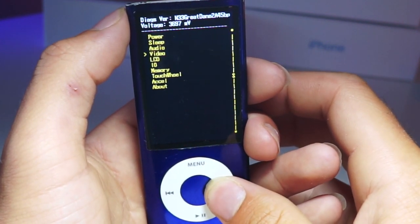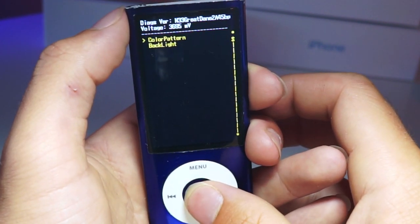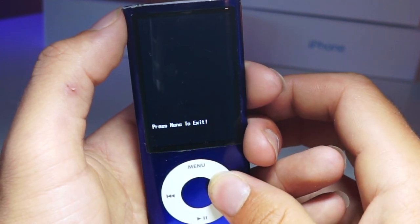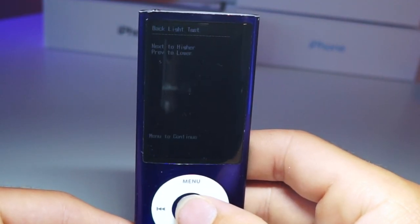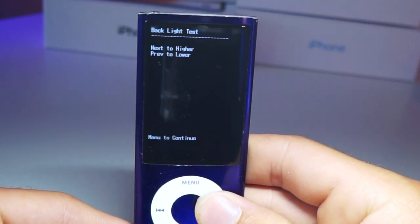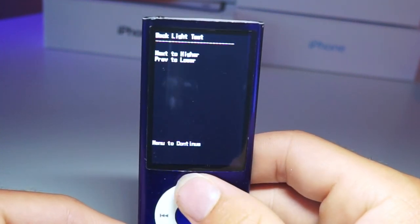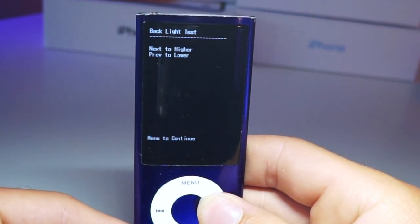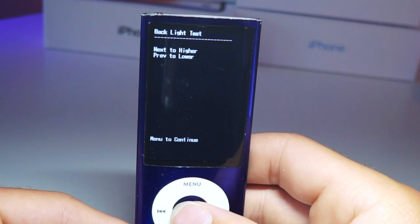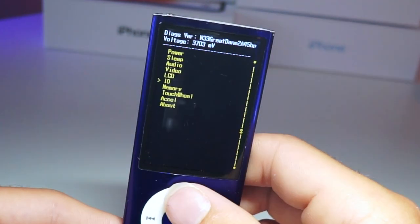This next feature, unfortunately, was not working for me, but there is an LCD backlight pattern tester, and this basically tests to make sure all the pixels work. For whatever reason, that was not working on this iPod. However, in order to change the brightness of this secret menu, you can go ahead and change it by testing the backlight of the iPod itself — very interesting.